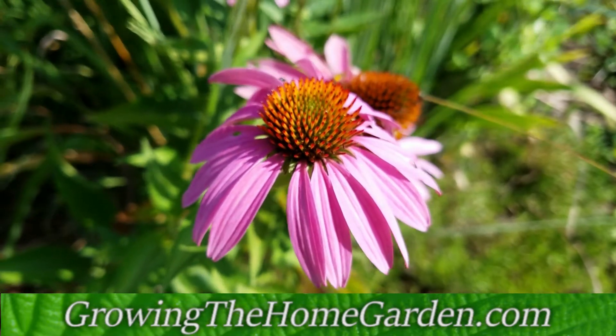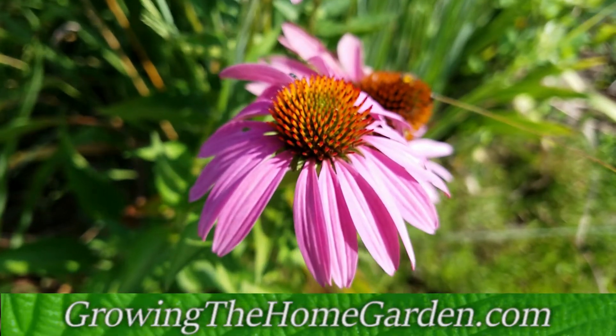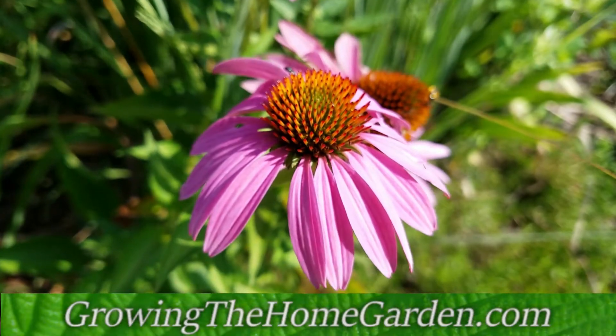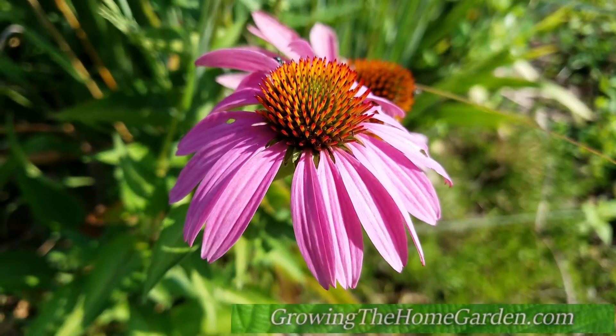Hey guys, this is Dave from Growing the Home Garden. I'm here today to show you a problem with a plant. This is of course Purple Coneflower, Echinacea, and it's a member of the Aster family.